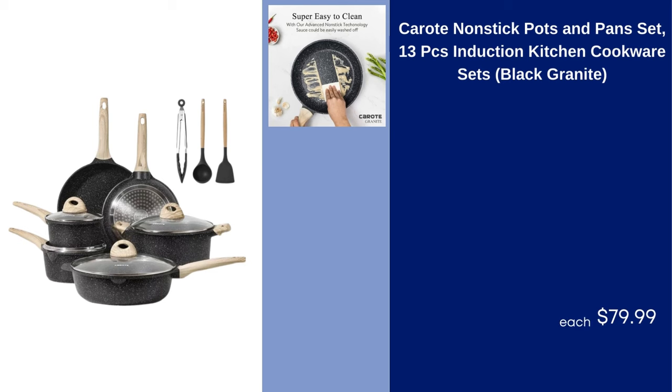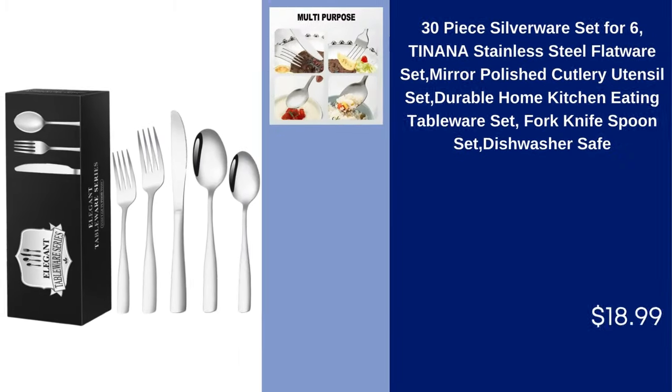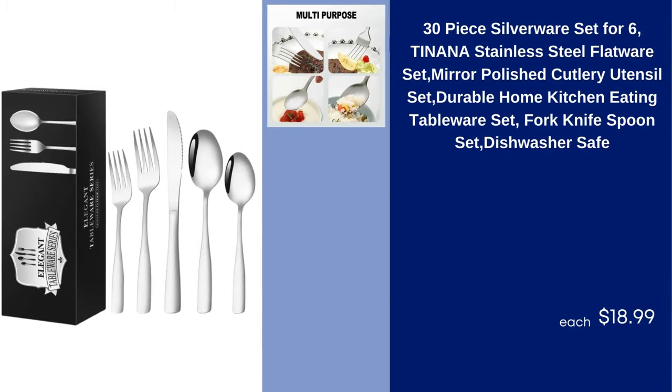Karoti Nonstick Pots and Pans Set 13 PCs Induction Kitchen Cookware Sets Black Granite $79.99. Zimtown Twin Over Twin Steel Bunk Beds Frame Ladder Bedroom Dorm Room for Kids Adult Children $129.99.